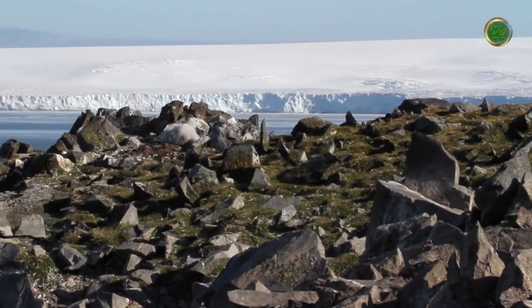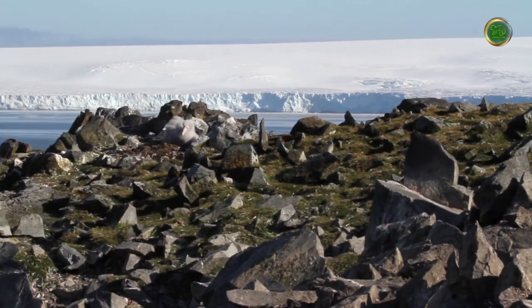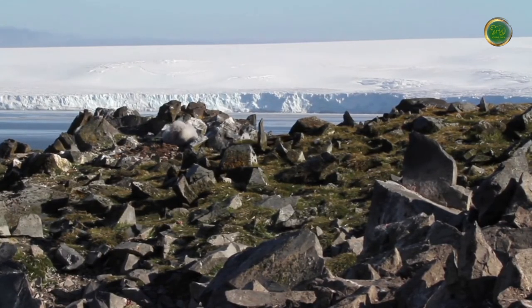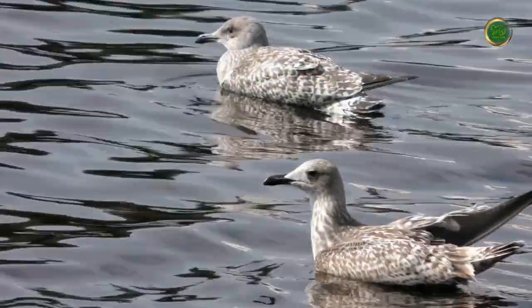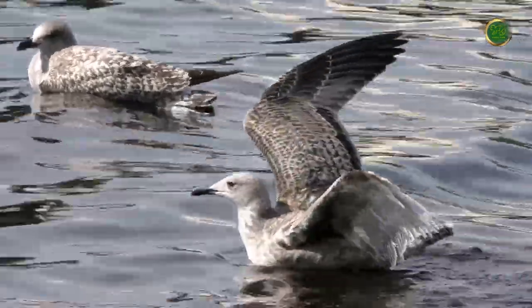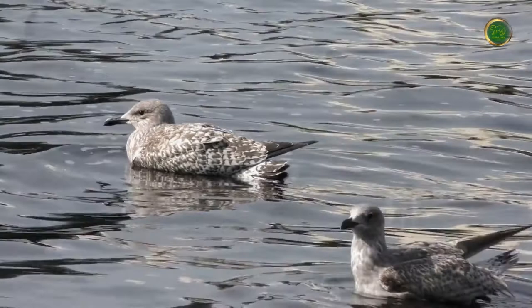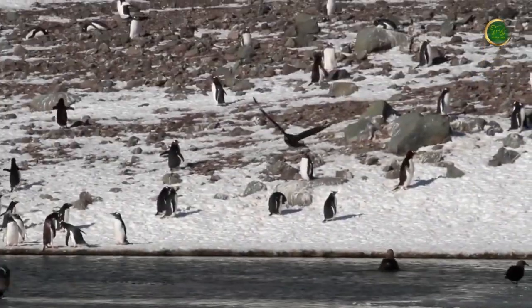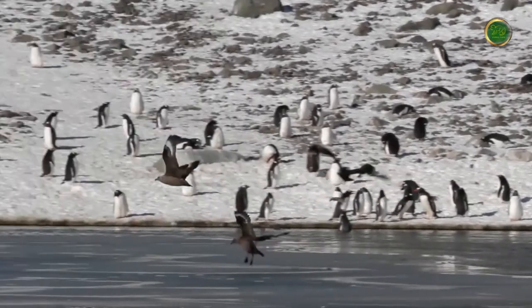Seabirds and other animals in Antarctica face a number of threats as a result of climate change in the Southern Ocean, including rising sea levels, melting ice in Antarctica and the Arctic, as well as thermal expansion in the ocean. The decline of seabird species populations is also due to human interference, with thousands of deaths attributed to illegal hunting, collisions with net cables, and being caught on baited hooks.